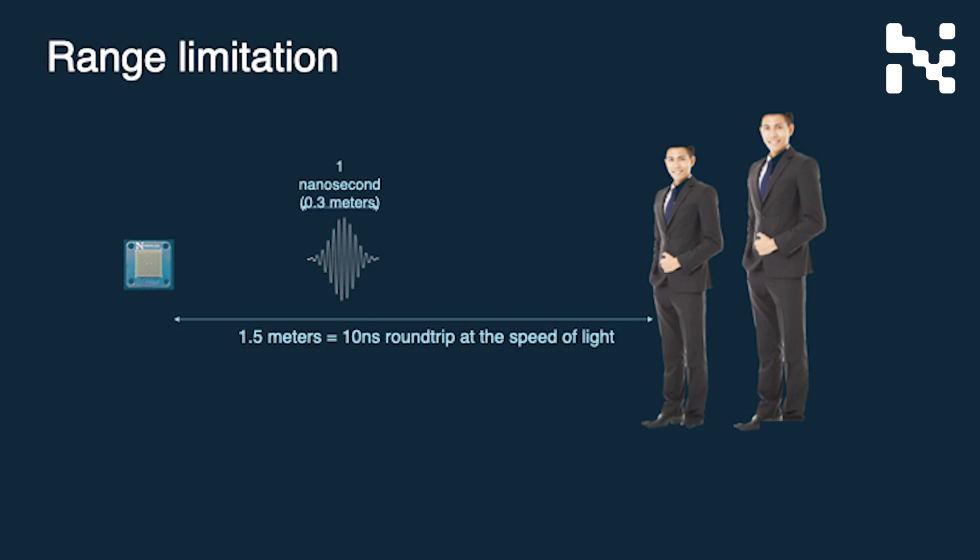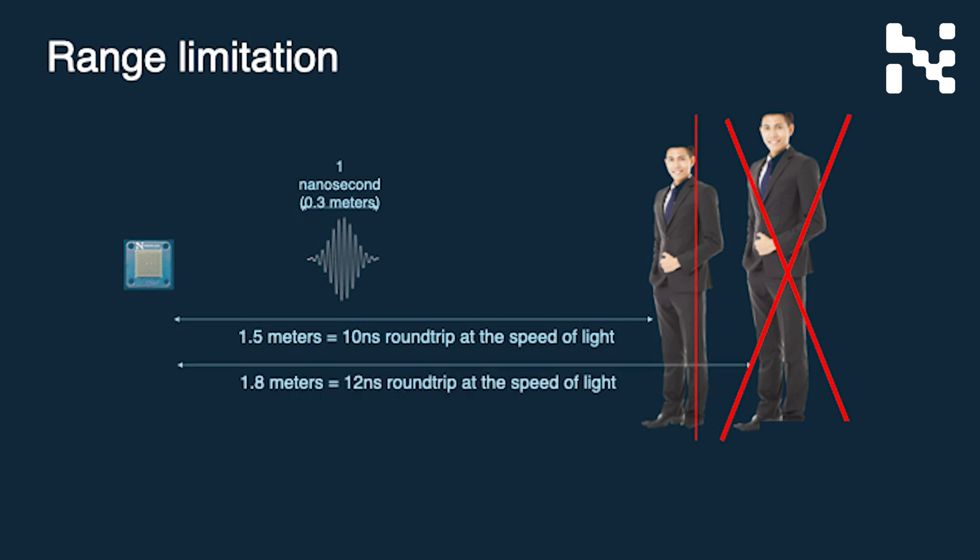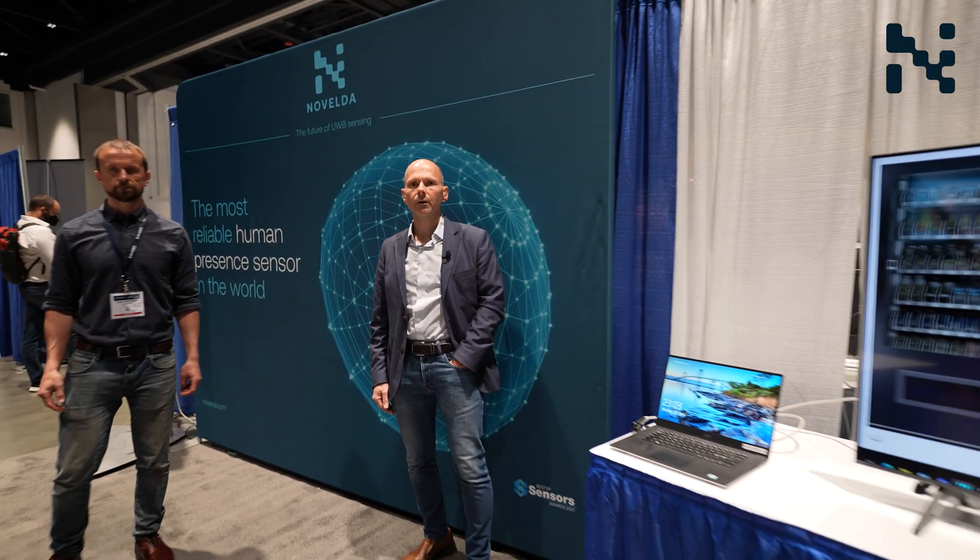As a result, even very large targets further out will have no impact on the detection process, and the sensor can easily separate targets inside the detection zone from targets outside.